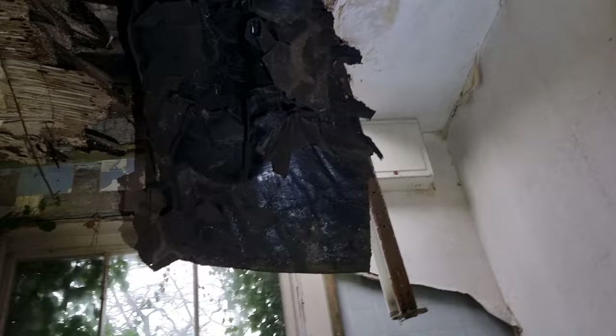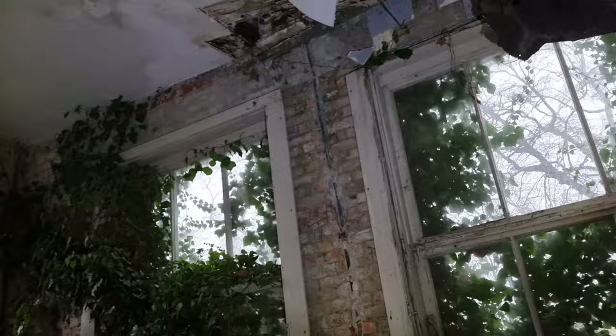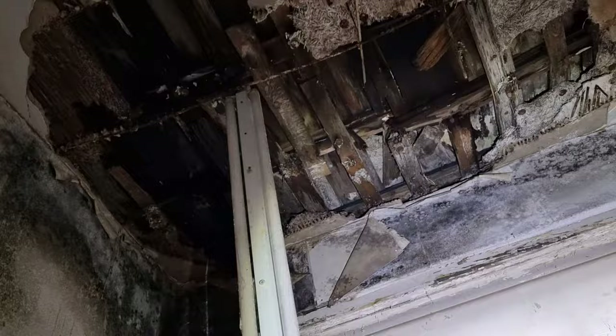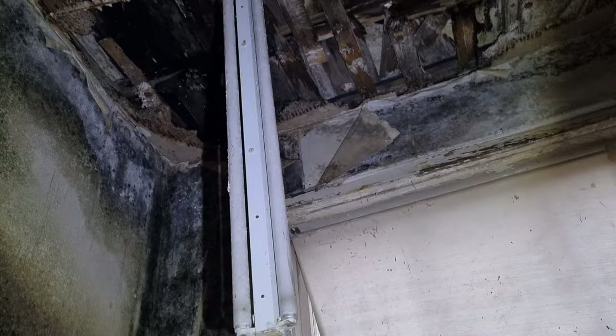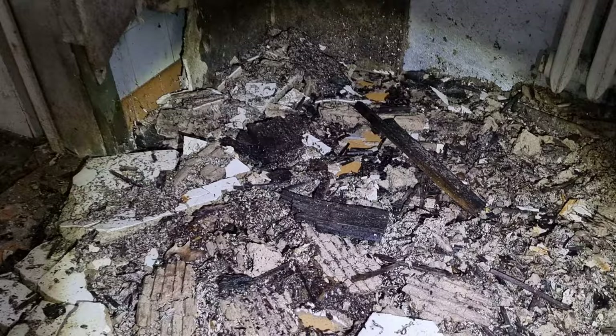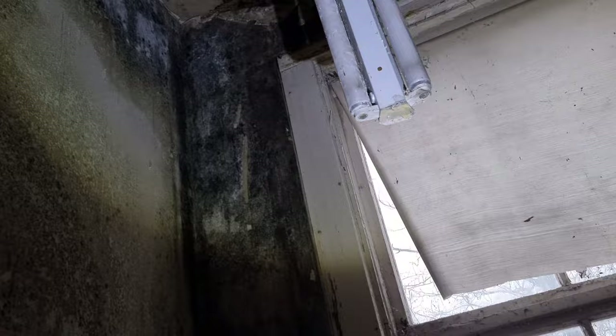Hier kommt erst mal die ganze Teerpappe runter. Und hier tropft es vom Dach. Kann man das sehen? Da sieht man es jetzt. Ah, Schwarzschimmel – ganz gesund. Für so eine riesige Villa, so eine kleine Küche.